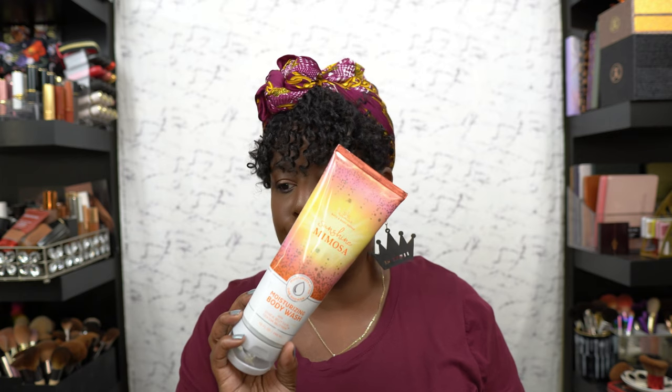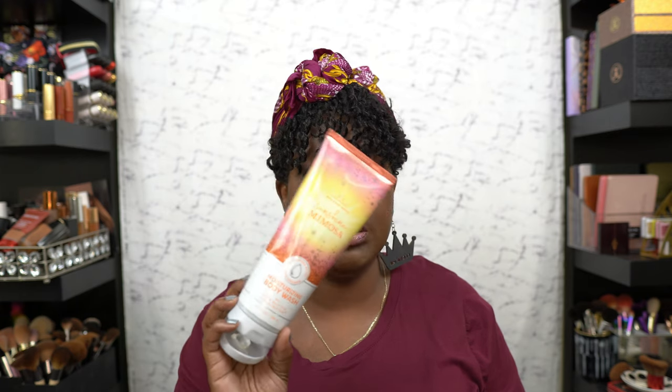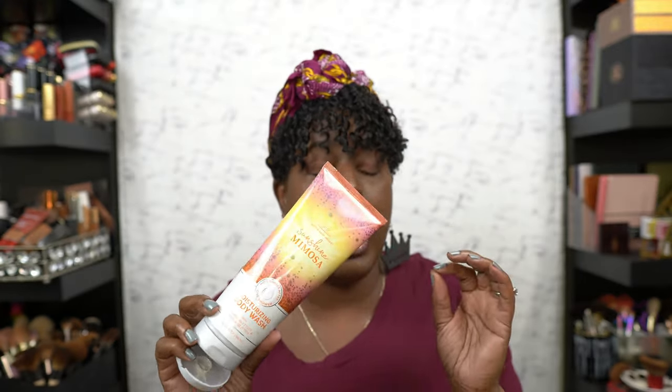We have the Summer Mimosas Bath & Body Works body wash — y'all, this smells so good. The handle is all used up! It has shea butter, coconut oil, and the notes are bright bubble champagne. It's a sister scent, so y'all already know I love a sister scent.